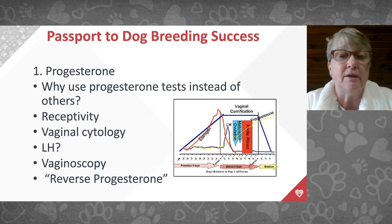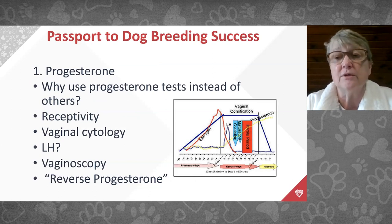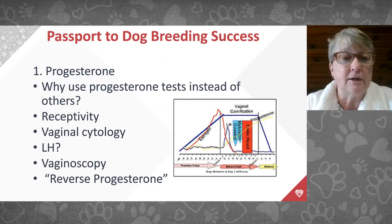We use receptivity of the female as one parameter, along with progesterone tests, vaginal cytologies, and LH testing. We'll also talk about vaginoscopy and reverse progesterones — when progesterone is used at the end of pregnancy to time when puppies are due or when the C-section is done.